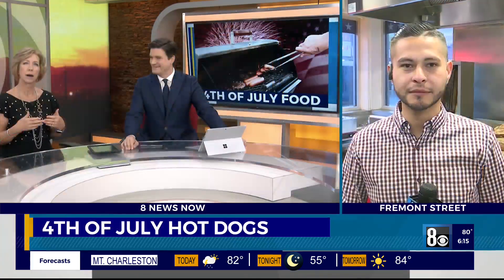So we're celebrating 4th of July early, as you may have just heard there — eating hot dogs. It's a tradition for a lot of folks on Independence Day, the barbecue. Gotta do it. This morning we're stopping by American Coney Island at Fremont Street to find out how we can step up our game when it comes to those dogs.